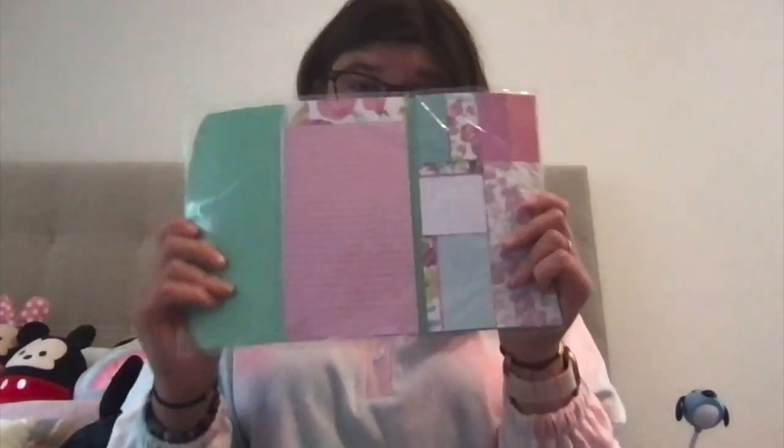And then I got these sticky notes — they're super cute. For a dollar twenty-five, super adorable. Even the cashier was like 'oh this is so cute,' so I thought that was awesome. There were other ones but I thought the floral one was adorable.